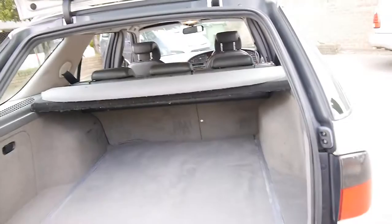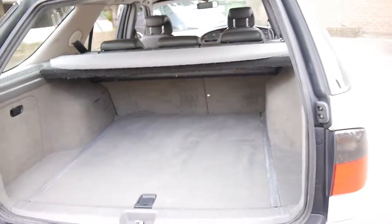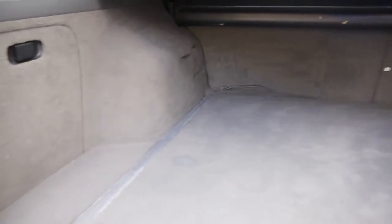I think the wagons look a lot better than the sedan. The back seats fold down. It's got a spare wheel in here as well. It's even got gloves and the jack.